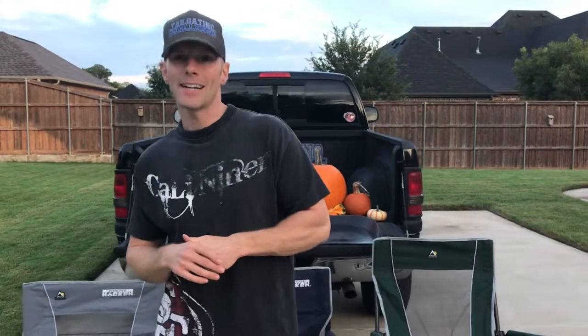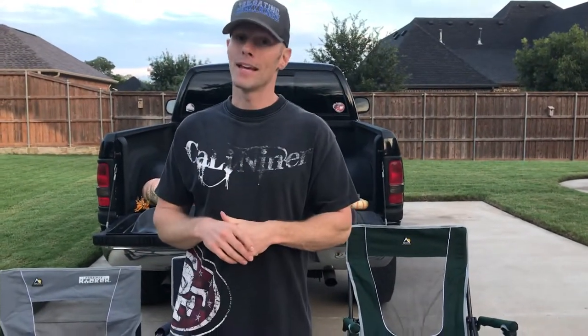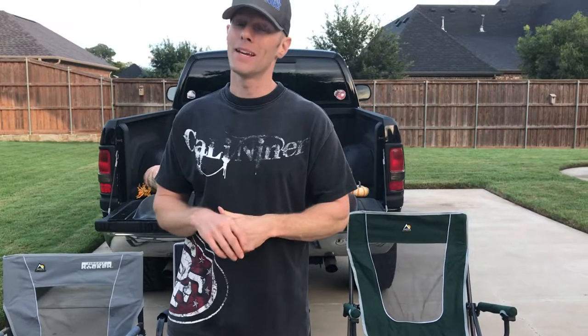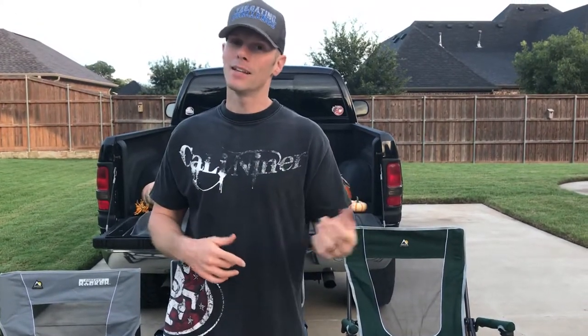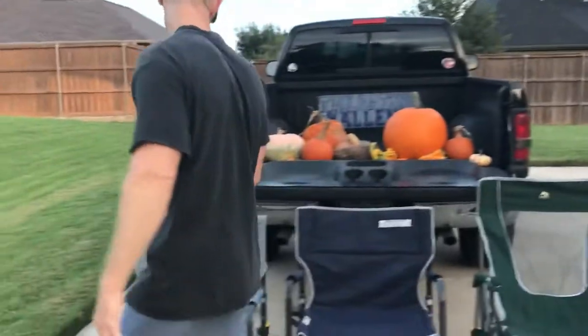What's up everybody, this is Luke with Tailgating Challenge. I love a good comfortable chair as well as I love to rock out, so that's great because GCI Outdoor makes a comfortable chair that's a rocking chair — great for tailgating and camping. Let's check out the three different types of chairs they have.